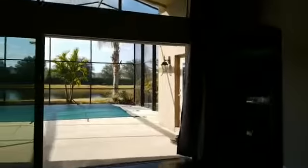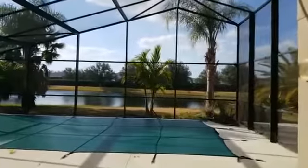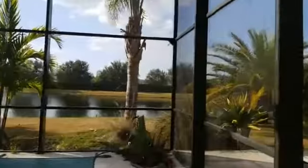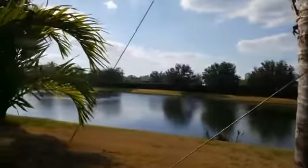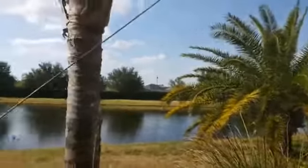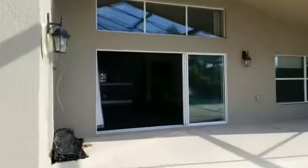We expect this home to be back on the HUD home store site in a couple of days, if not by tomorrow, so our bidding could start again. The home was built in 2012, so it's actually fairly new, especially for a HUD home.